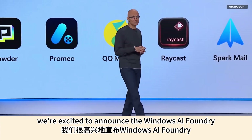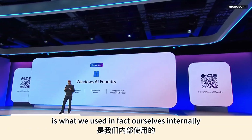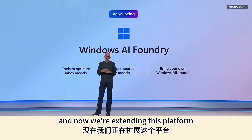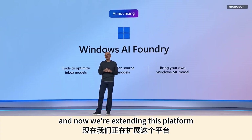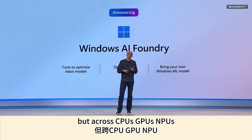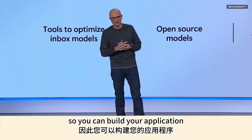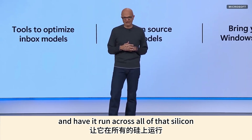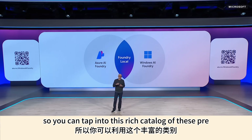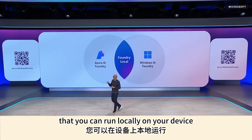We're excited to announce Windows AI Foundry — the platform we used internally to build features — and now we're extending it to support the full dev lifecycle, not just on Copilot PCs but across CPUs, GPUs, NPUs, and in the cloud. So you can build your application and have it run across all of that silicon. Foundry Local is built into Windows AI Foundry, giving you access to a rich catalog of pre-optimized open source models that you can run locally on your device.